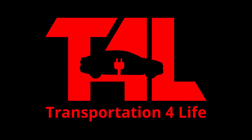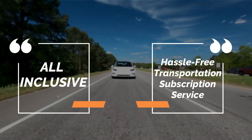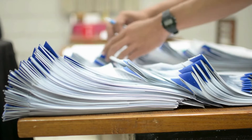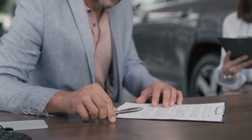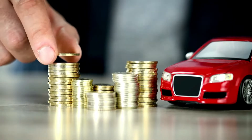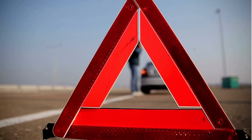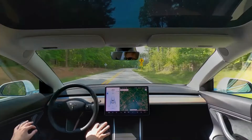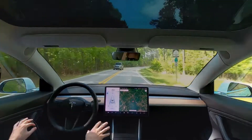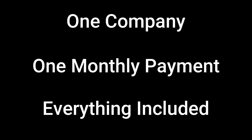Introducing T4L, an all-inclusive, hassle-free transportation subscription service. We handle all the details — endless paperwork and hassles of dealing with dealerships, the DMV, insurance, financing, taxes, registration, charging, maintenance and service, roadside service, vehicle refresh, and updates — to assure our subscribing members can simply enjoy driving their electric vehicles. One company, one monthly payment, everything included.